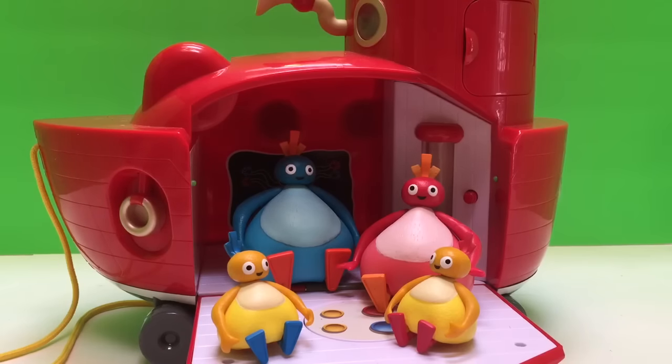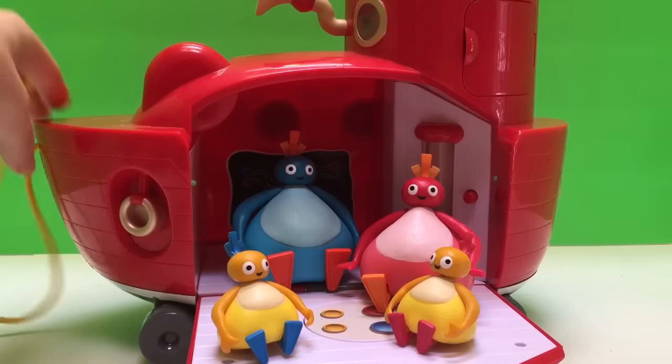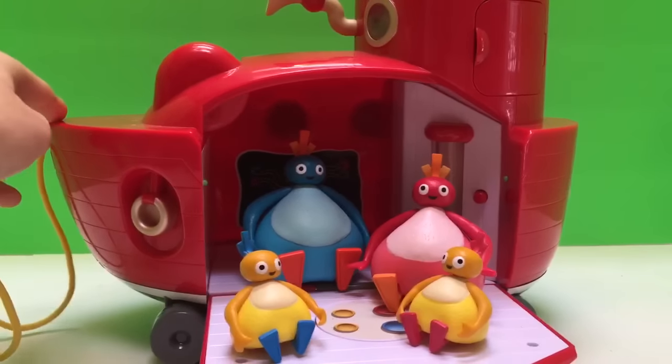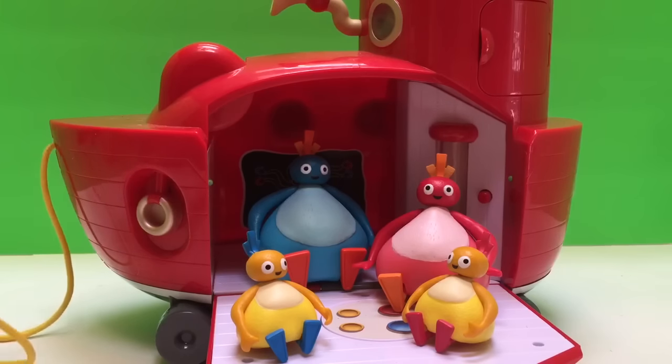Hello and welcome to Tiny Treasures. Today the Twirlyroos are going on a wonderful adventure. They're going to the Blue Sand Beach and they're going to look for treasure.